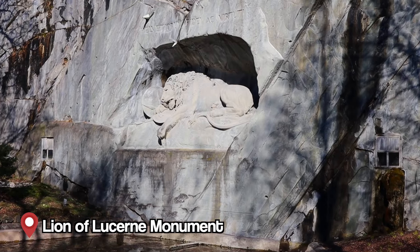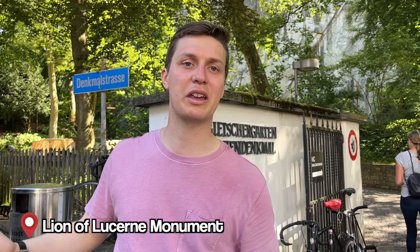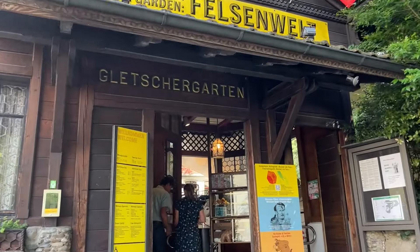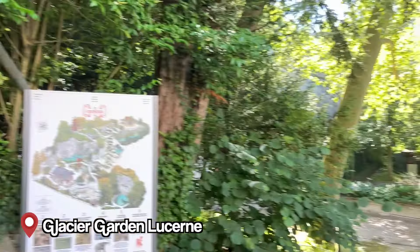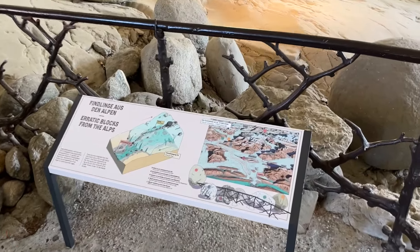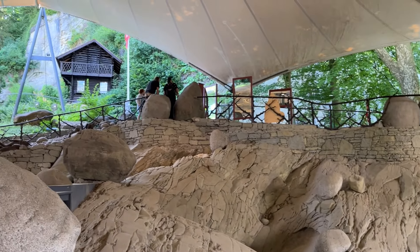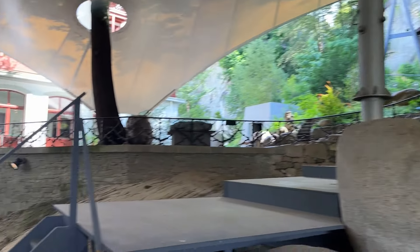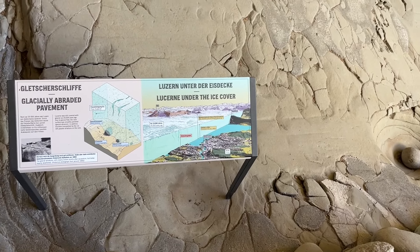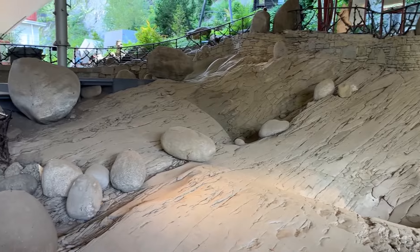We are arriving at the Lion of Lucerne. You can take the bus or walk four or five minutes from the Chapel Bridge, maybe ten, and then you're there. You also have the Glacier Garden right next to the Lion, which is something fun to see and learn about glaciers. At the Glacier Garden in Lucerne, you can see that Lucerne was under a lot of ice cover 24,000 years ago. There are still rocks that are proof of that.